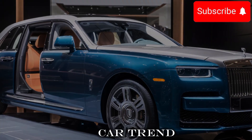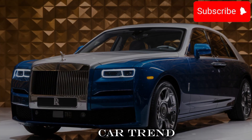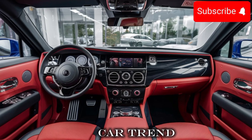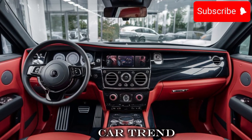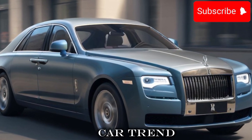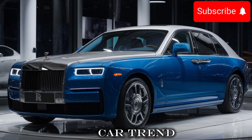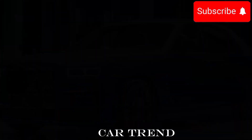Overall, the 2024 Rolls-Royce Ghost is an incredible car that's sure to please even the most discerning drivers. With its powerful engine, advanced tech, and premium design, it's a car that's hard to beat. And with its comfortable ride, practical features, and price point, it's a car that's perfect for anyone who wants a high-performance ride.